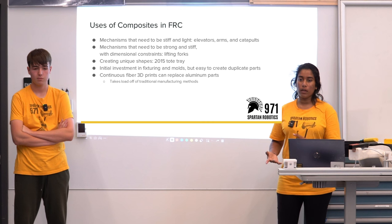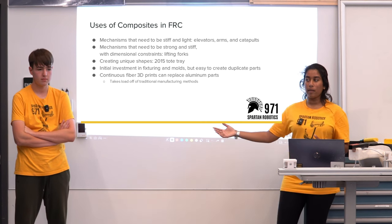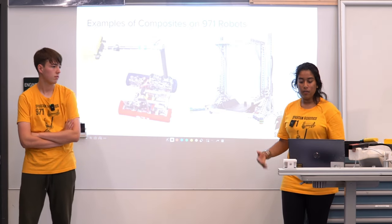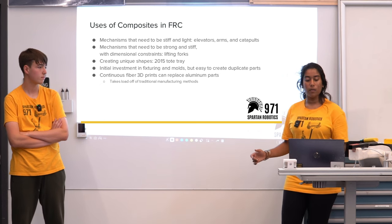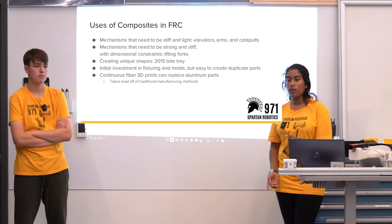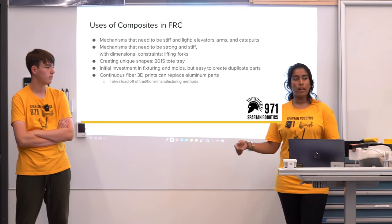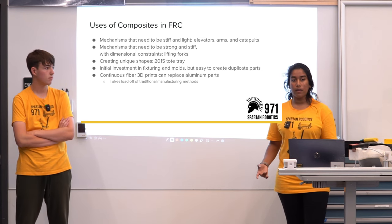Things like lifting forks, or if you want to create unique shapes — that's something like the 2015 robot where the unique shape would require a lot of bending of metal or additive manufacturing to achieve. Using composite material with a mold allows you to create duplicate parts that are exactly the same, though it does require an initial investment in a fixture. Continuous fiber 3D printed parts can actually replace aluminum parts and take the load off traditional manufacturing methods.